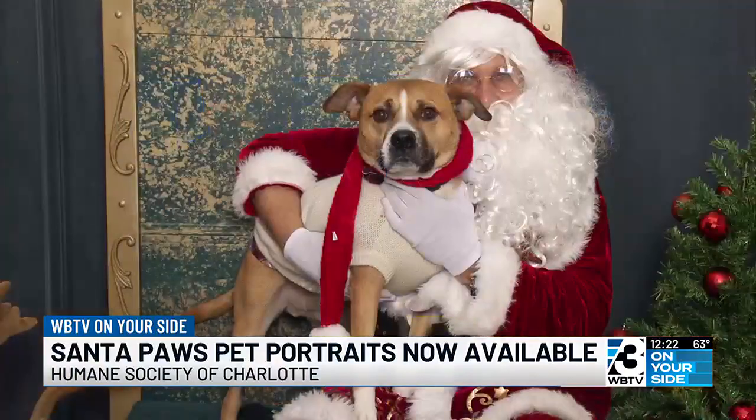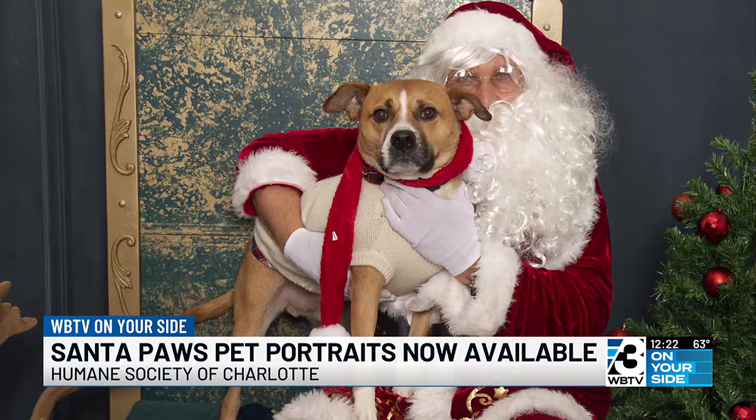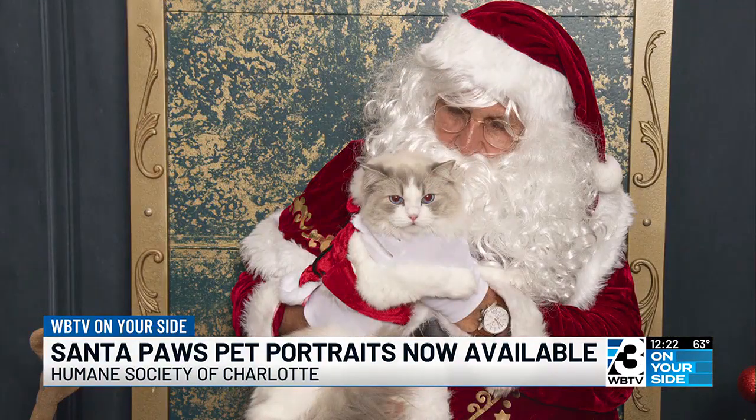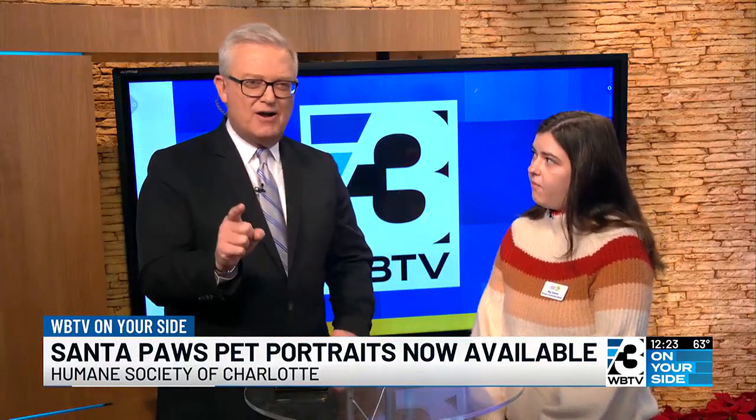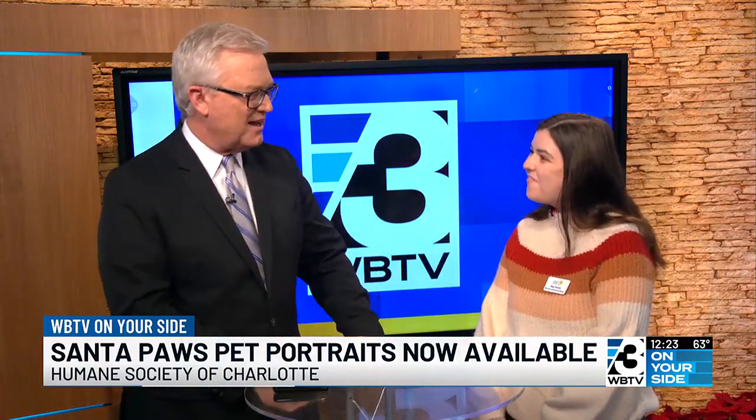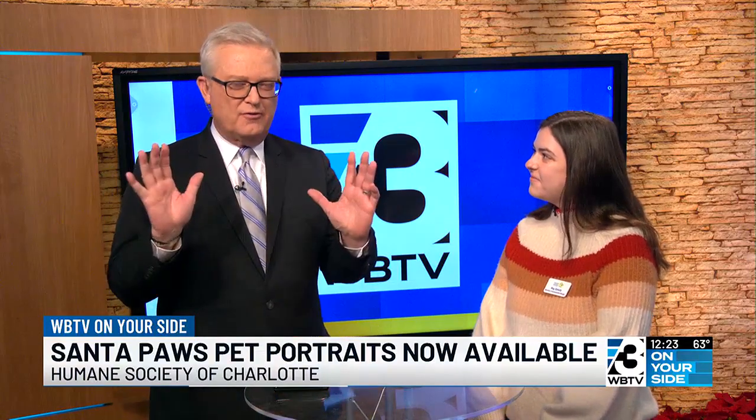The pet adoption process — if I'm interested in a pet and I've seen the picture online, what do I need to do? You can just head right on over to us at 1348 Parker Drive, and our adoption counselors will make sure you get matched up with the right pet for your lifestyle. They'll talk to you about that pet and you can meet with them one-on-one — take them home same day. Santa Paws is this Sunday from 9 to 1 at the Humane Society of Charlotte, and you can sign up right now online.